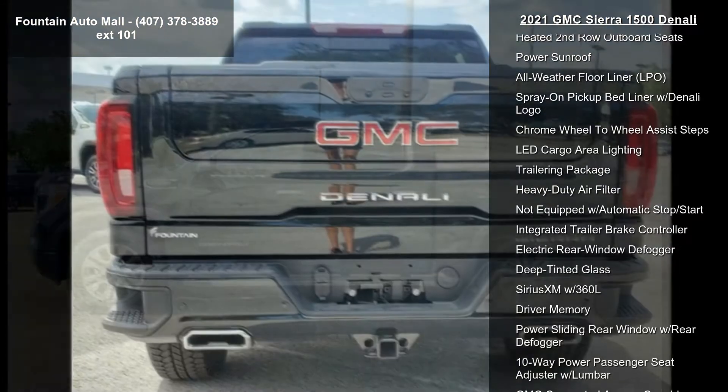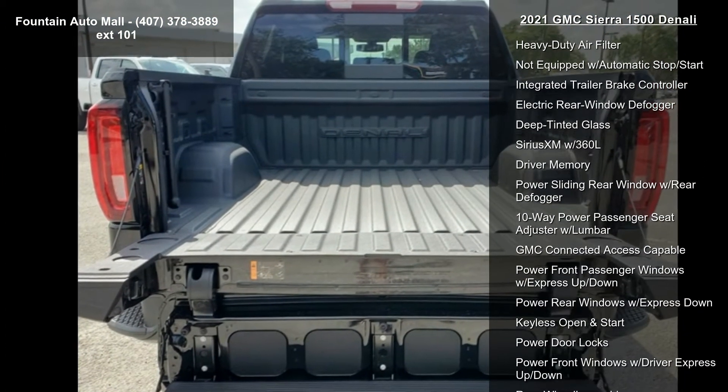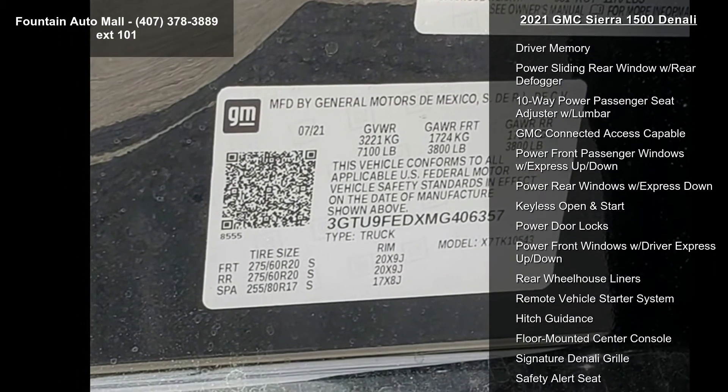Additional features include Perforated Leather Appointed Seat Trim, 10-Way Power Driver Seat Adjuster with Lumbar, Adaptive Ride Control Suspension, and the Premium GMC Infotainment System with Navigation.